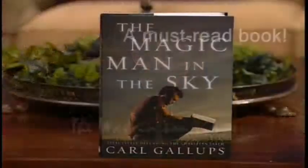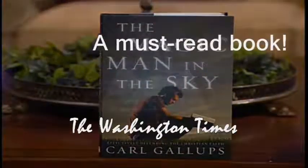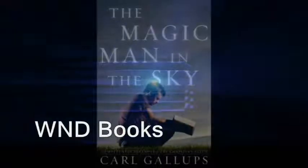Do you ever wish that you could more powerfully, succinctly, and accurately speak to the message of your Christian faith and the Word of God? This is the book you need: The Magic Man in the Sky — Effectively Defending the Christian Faith. This book has been featured on TBN, Atlanta Live, dozens of radio programs in hundreds of markets. It was rave reviewed by the Washington Times and called a must-read book. Considering the times in which we now live, you need this book. Get it today on Amazon.com or the WND Superstore.